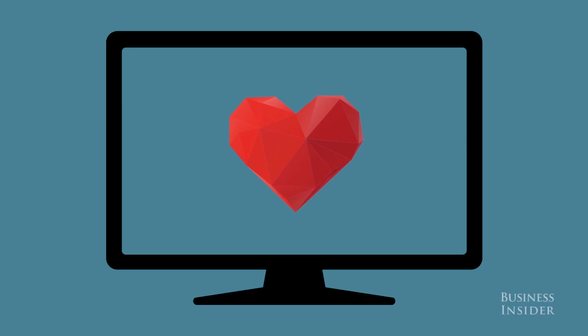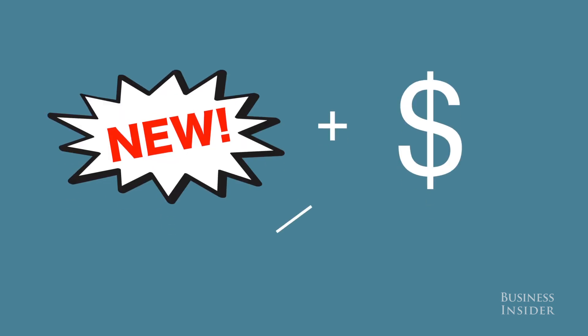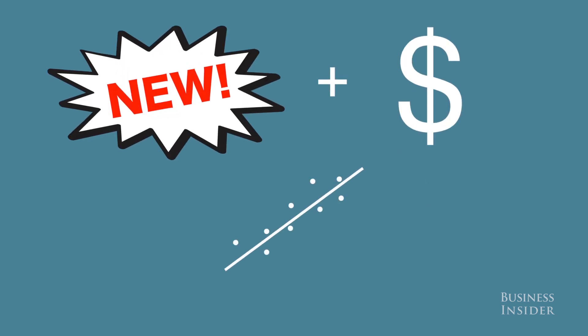Have your heart set on a new 4K TV? We're going to help you pick the right one. We compared features and prices with regression analysis to see what you're actually paying for.